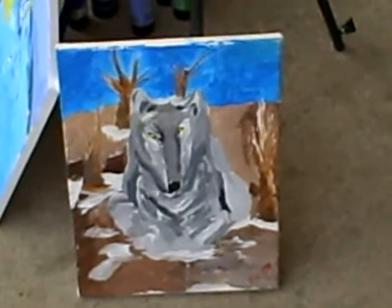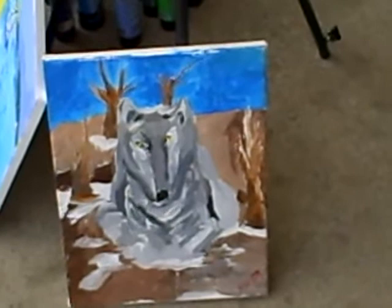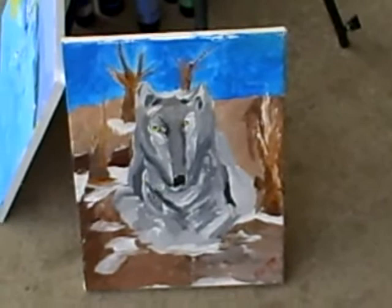This is one of the new paintings I completed. It's a wolf, it's a dog... so long as it doesn't look like a mammoth whale or something like that, it should be fine.